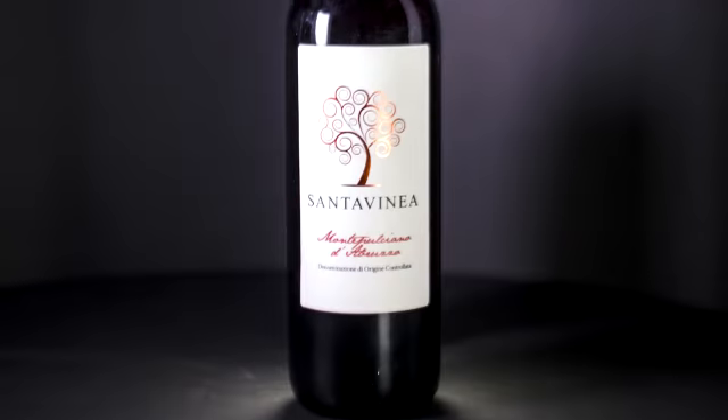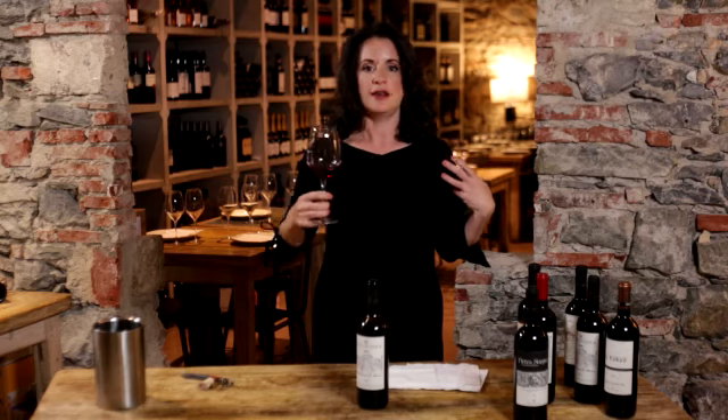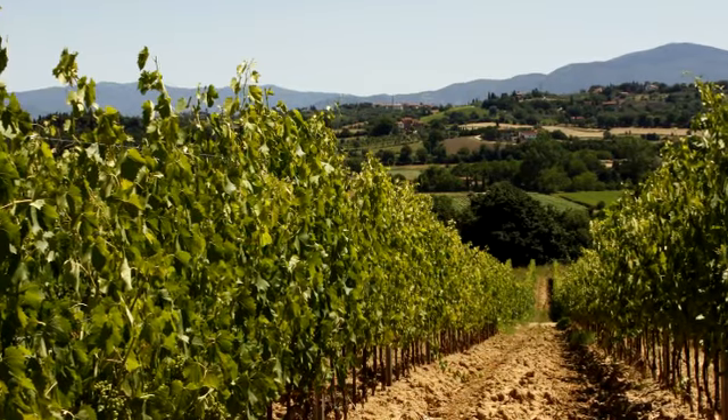And now for the fun part, let's taste it. This has beautiful tannins — they're nice and soft and rounded. Great acidity. Because it's about 300 meters above sea level, you get nice freshness and nice acidity coming in from the cool air that comes in at night from the sea.